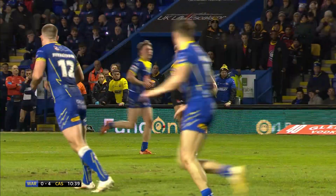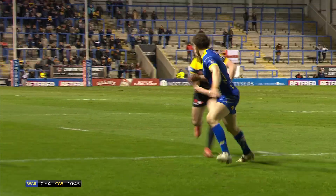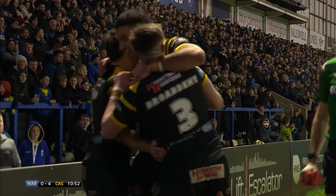Opens the scoring for the Castleford Tigers. It all started with that terrific bit of work on his own goal line there from Jacob Miller. That was what set the platform — he not only collected the ball in the in-goal area but managed to gain ten meters, and from that point onwards Warrington were on the back foot.